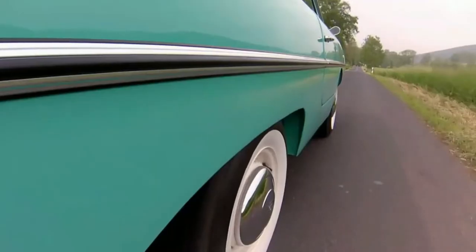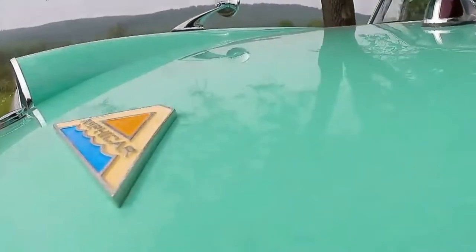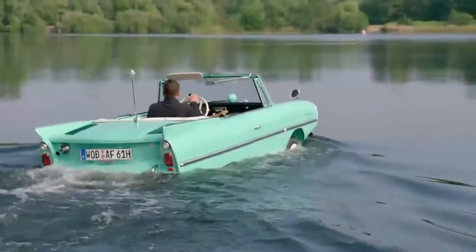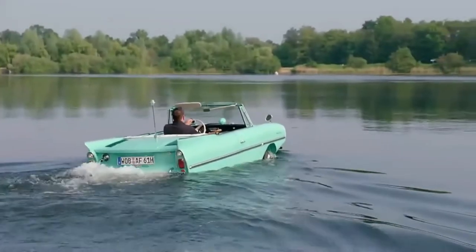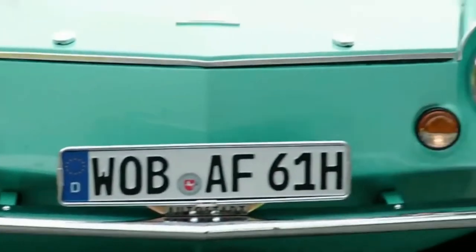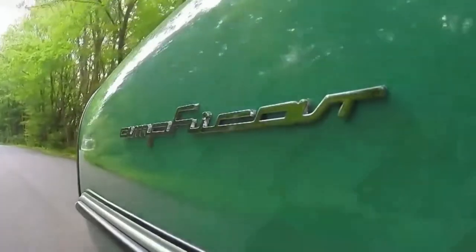The car's front tires acted as rudders guiding the vehicle through the water. This creature of a car was made in Germany from 1961 to 1967. It was the most popular non-military vehicle in history, with nearly 4,000 made over its production run.